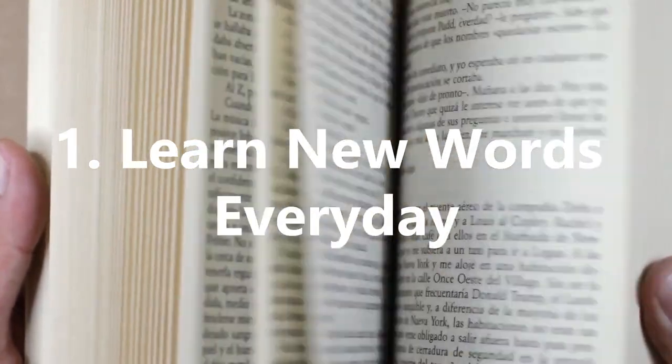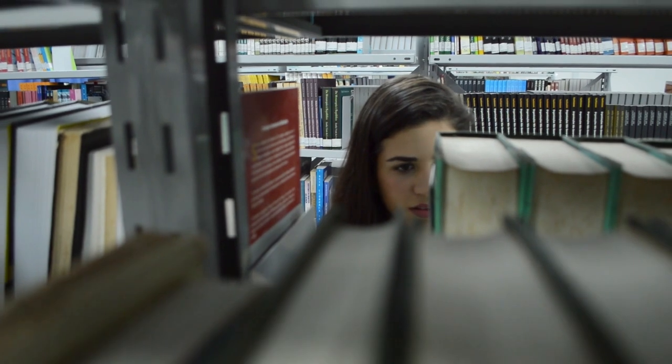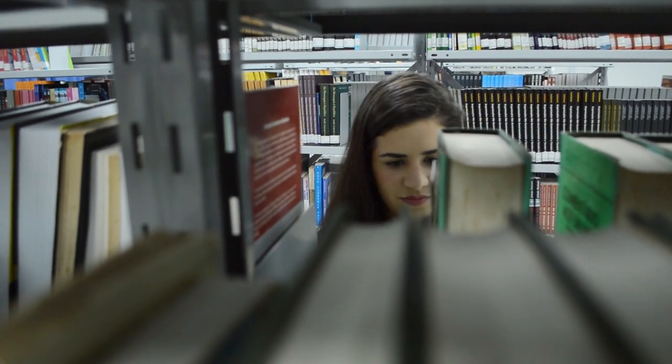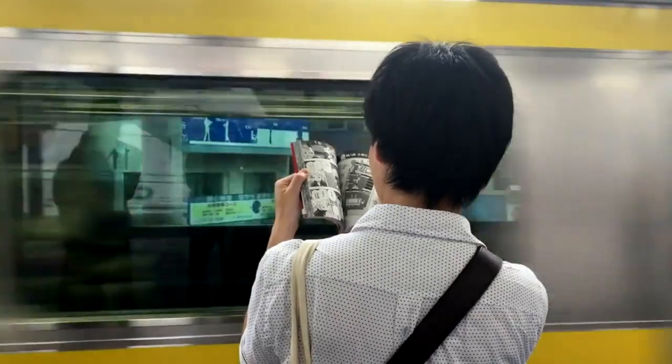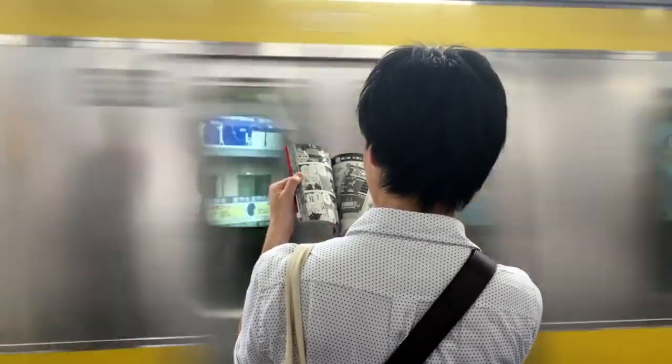Learn new words daily. It might seem simple, but an easy way to increase your vocabulary is to learn a new word every day. When you come across a new word you aren't familiar with, don't ignore it, but look it up. You can do this by keeping a note of the word to look up in the dictionary later in the day if necessary.